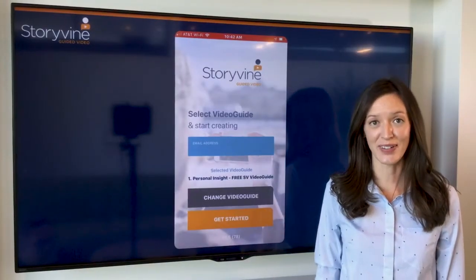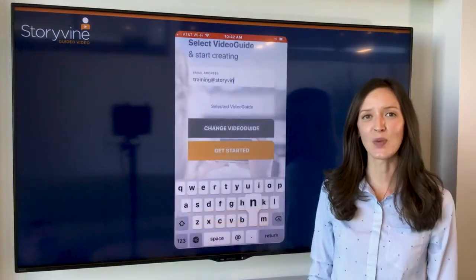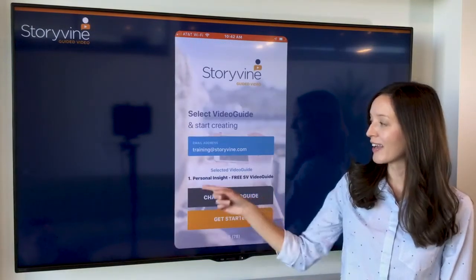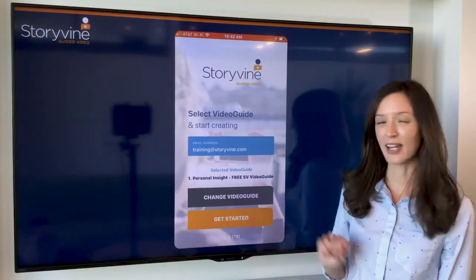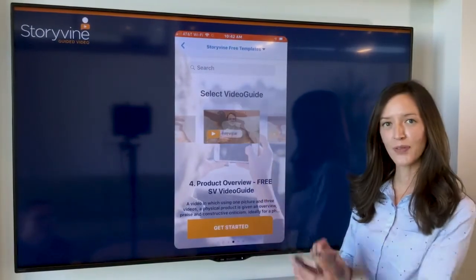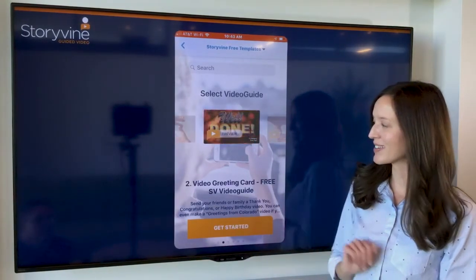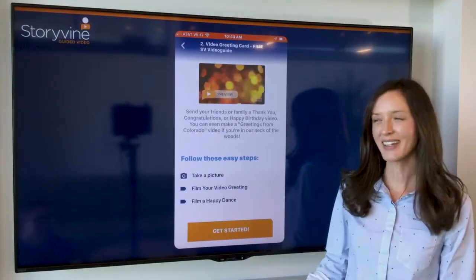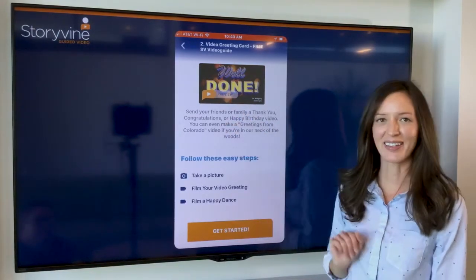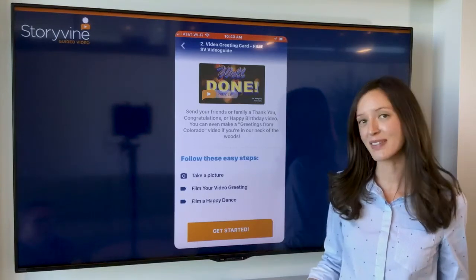Now that you've gotten started by choosing your environment, lighting, and filming style, let's jump in and explore the Storyvine app. The first thing you want to do is enter your email address, and you'll see a video guide come up. If that's not the video guide you're looking for, simply hit 'change video guide.' Now that we're in our video guide options, you'll see a carousel that you can scroll through moving left to right. Once you see the template you'd like to access, go ahead and select it. Once you've selected it, you have the option to preview exactly what the final video would look like. You can go full screen by clicking the preview icon above. Below, you have a synopsis of what your filming takes or segments are going to look like.